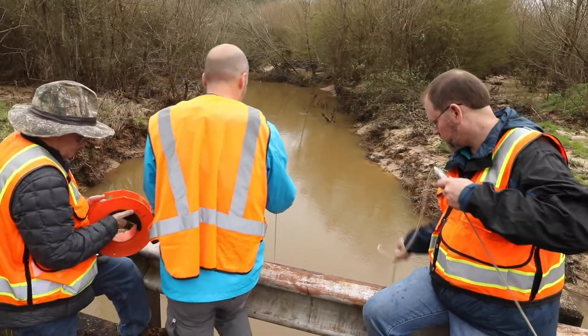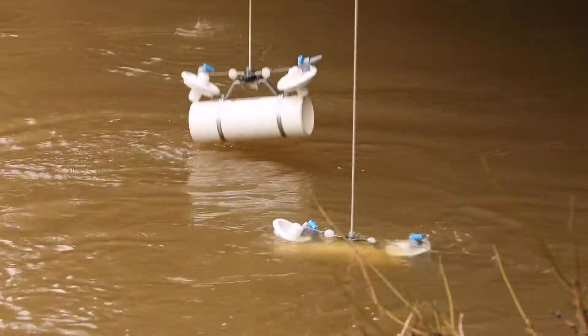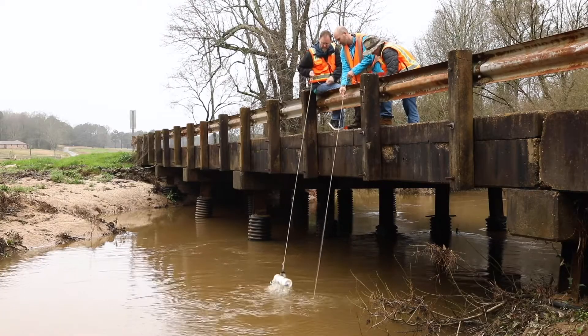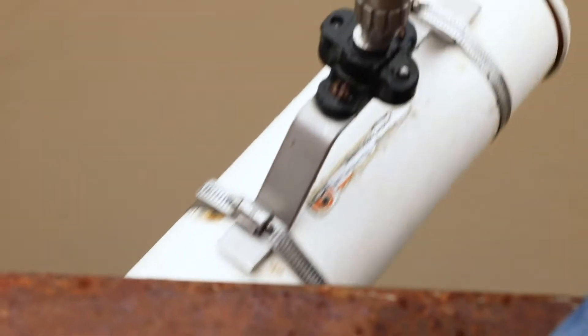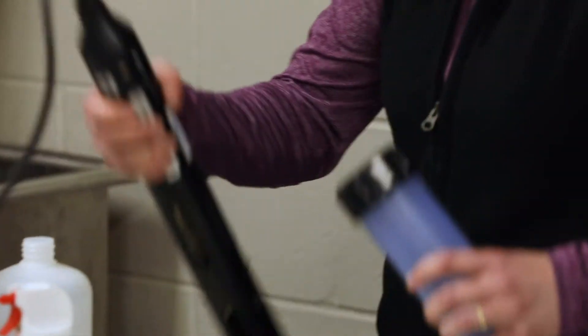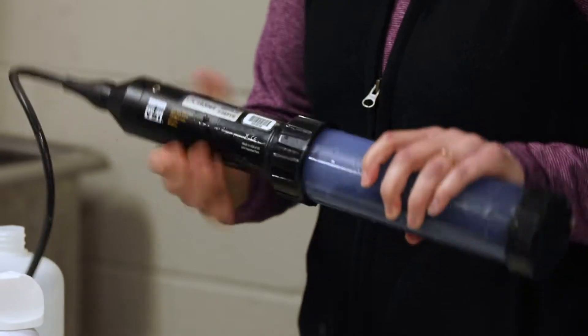The EPA is out here doing the monitoring for the project, so we're monitoring nine sites for all kinds of current water quality parameters related to dissolved oxygen, nutrients, sediment, and stream height. Through our partnership with our trustee at Mississippi Department of Environmental Quality, we take those samples to their lab and they do the analysis.